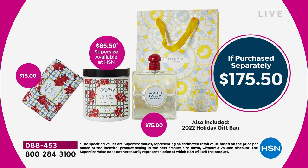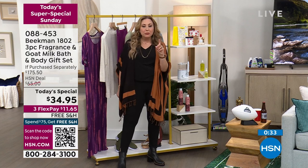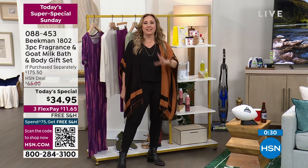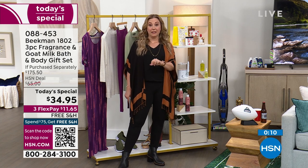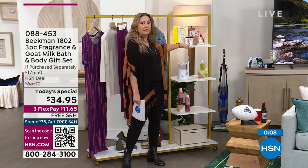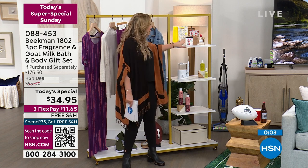The scent is Amaryllis. I actually have an Amaryllis bulb that just bloomed that I got at HSN over the holidays, and it's blooming and blooming. It's the most gorgeous scent. We actually don't have many left — I believe this is $34.95 with free shipping and handling. There are only about 500 left. Usually we have like $20,000 worth of inventory. So start shopping for this.